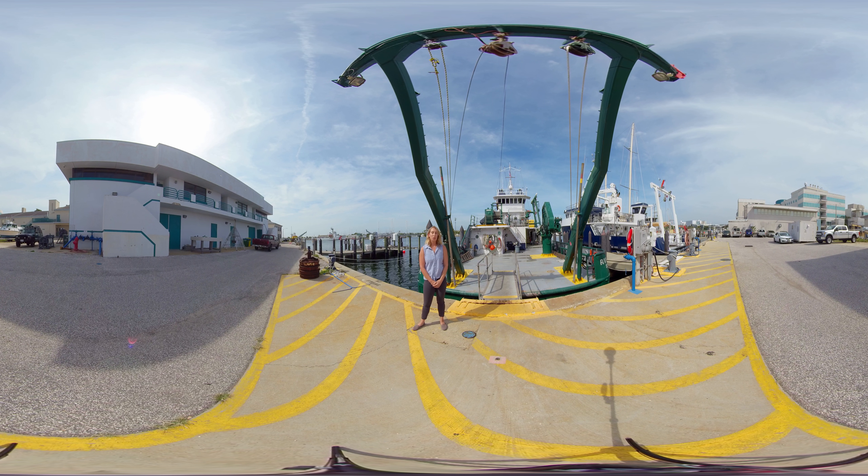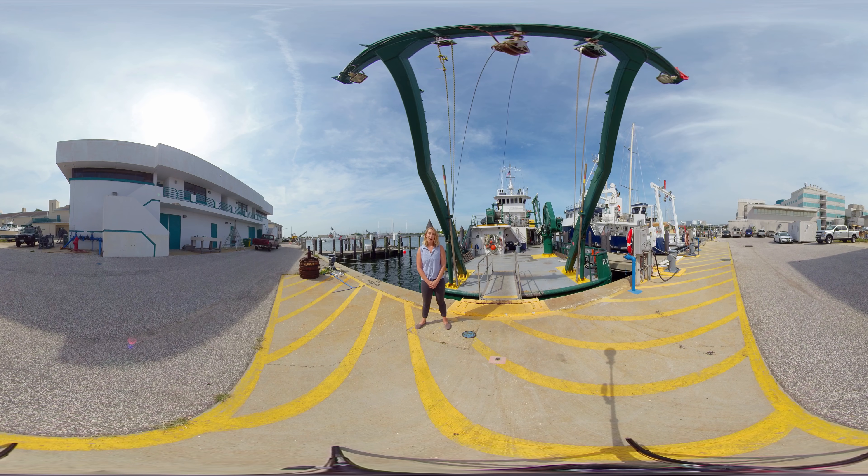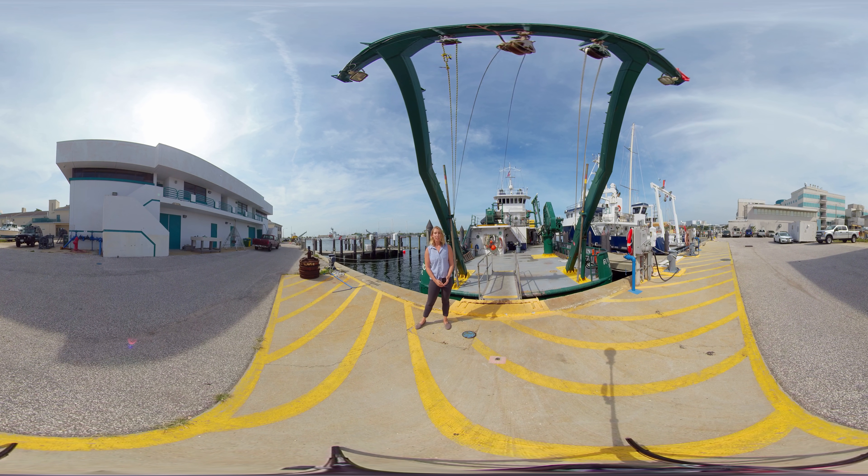We have two oceanographic research vessels right in our backyard: the RV WT Hogarth and the RV Weatherbird. Both are operated by the Florida Institute of Oceanography, and the Hogarth was brand new just a couple years ago. Both vessels have been used to support tons of amazing research for our faculty, students, and staff. Today we're going to have the captain of the Weatherbird as well as FIO's Marine Operations Manager tell you some more about it.